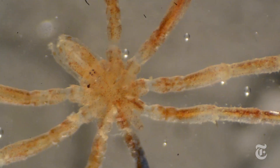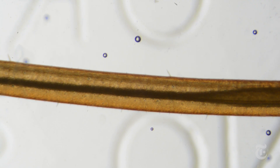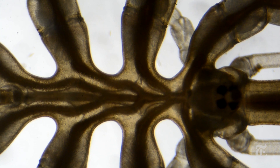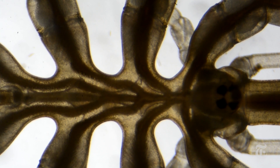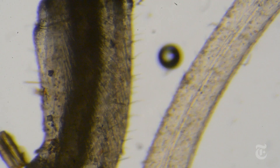Even stranger are their internal organs. Their genitals and parts of their guts are found in their legs. And because their heart is too weak to pump hemolymph — the equivalent of blood — around the body, it's the movement of the guts that does most of the work.